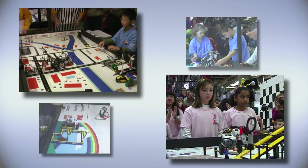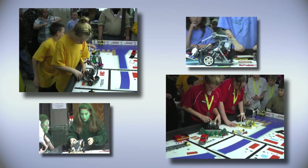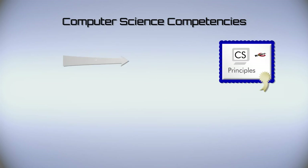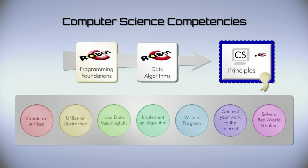Today's students are tomorrow's innovators and it's critical that they become algorithmic thinkers. In our robotics teacher certification courses, we teach competencies that have been mapped by the Robotics Academy at Carnegie Mellon University, based on freshman college-level computer science courses.